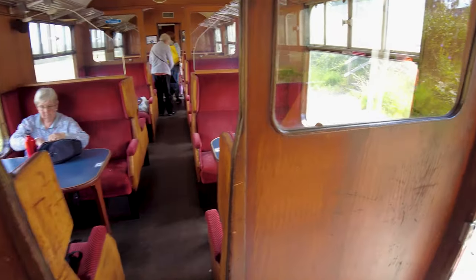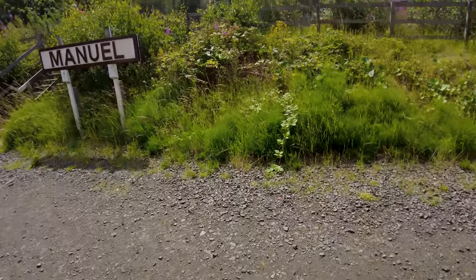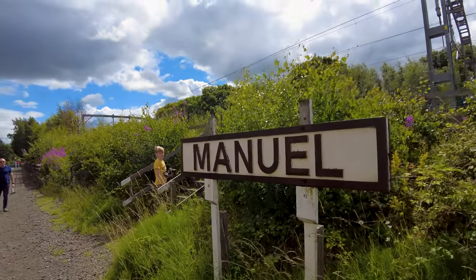Here we are at the end of the line at Manuel. I was actually wrong before — the train goes from Bowness to here, which is Manuel. Keneal was actually a stop along the way, but it doesn't matter, we're here anyway. We're going to be here for about 25 minutes as they switch the loco — just as before, they've got to take the locomotive from the front of the train and around to the back so that it can pull us all the way back to Bowness.